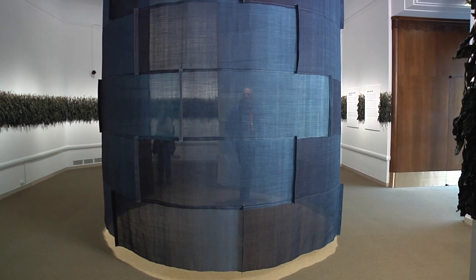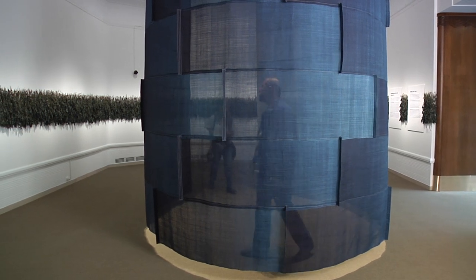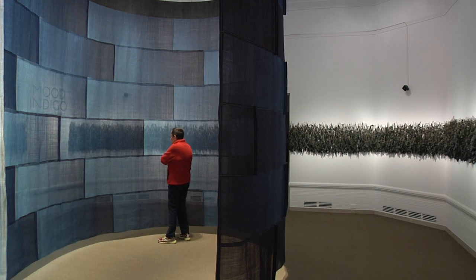It ties into the idea that everyone has a part to play in this tradition. Whether you work with indigo or not, anyone who wears blue jeans is a part of this tradition. This is something that everyone has a part to play in one way or another.